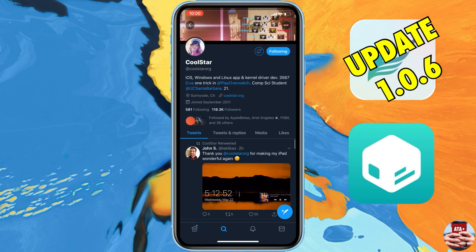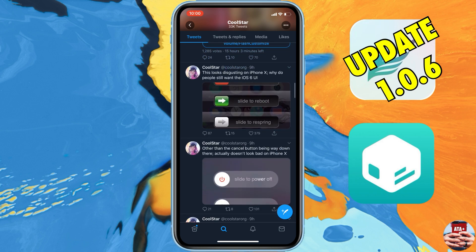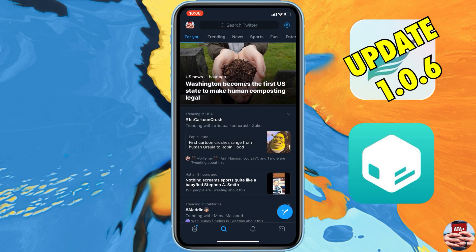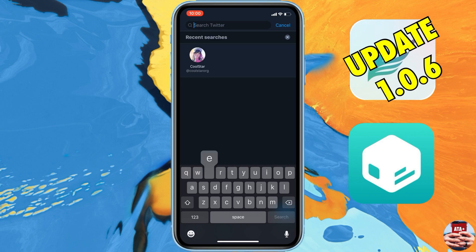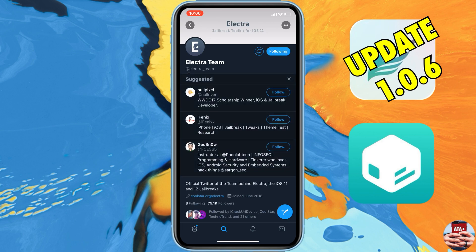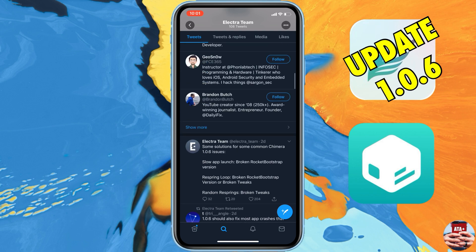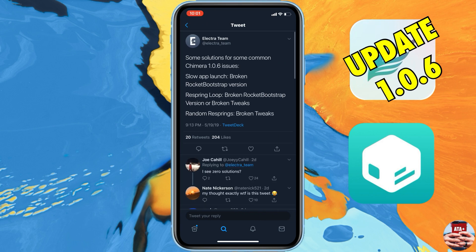Now I want to show you the bug fixes and new features that came with this update for the Chimera jailbreak. Let's navigate to the Electric Team's Twitter handle — make sure you follow CoolStar and the Electric Team. They're doing amazing work, especially as iOS 13 approaches and jailbreaks become harder to release.